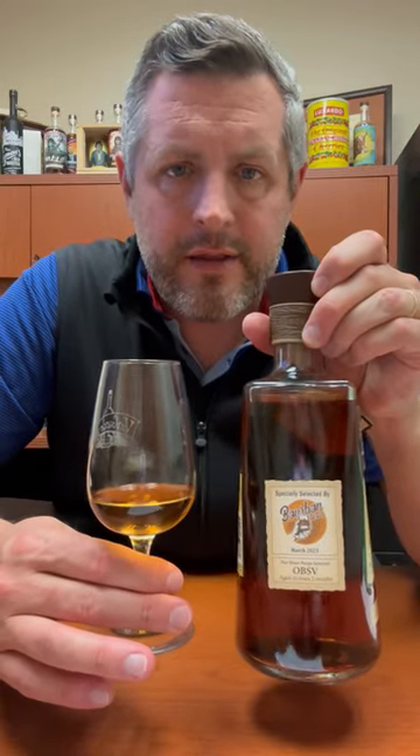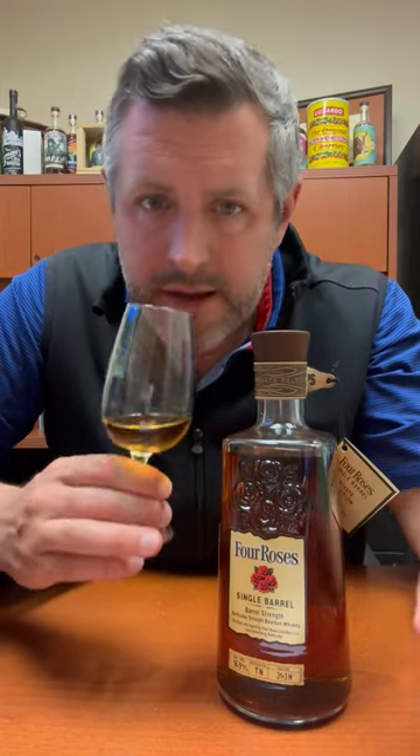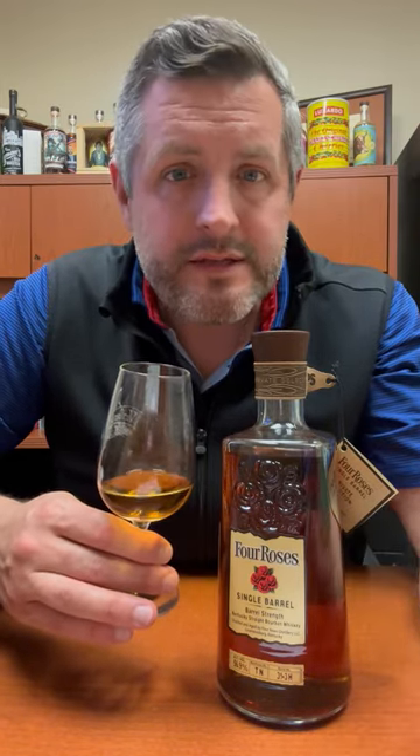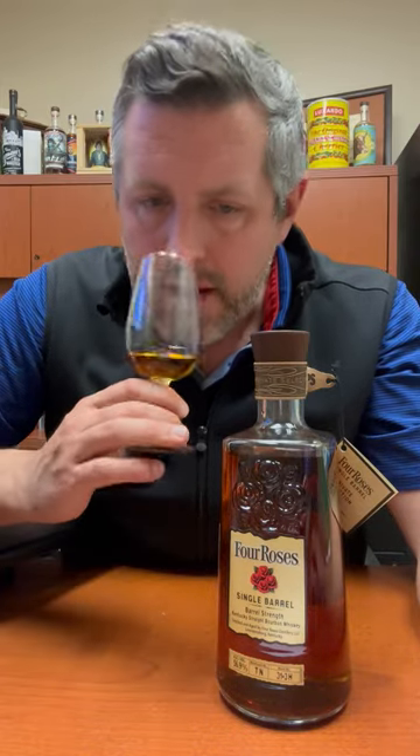Today I've got the latest 2023 pick of Bourbon World Four Roses Single Barrel OBSV. So that's the high rye mash bill, the V yeast, which is kind of the standard yeast — a fruity, delicate yeast. It's a tier three, bottled at 113.8 proof, and aged 10 years and two months.